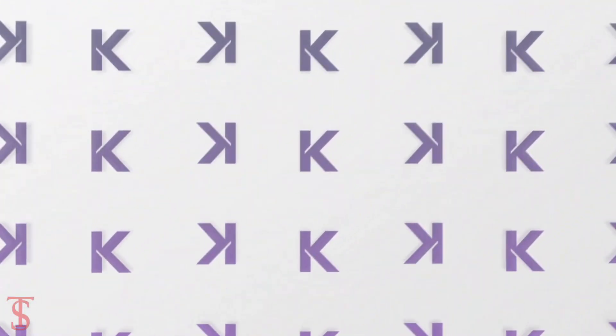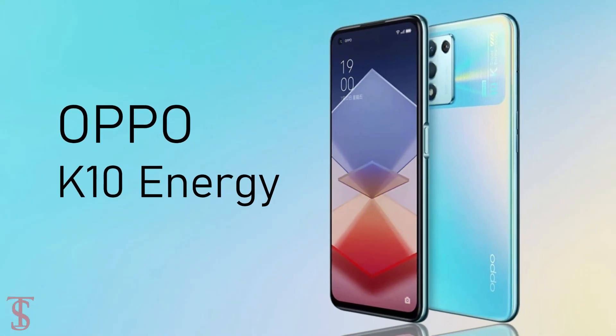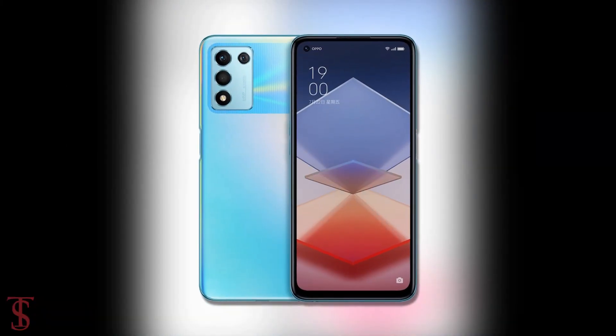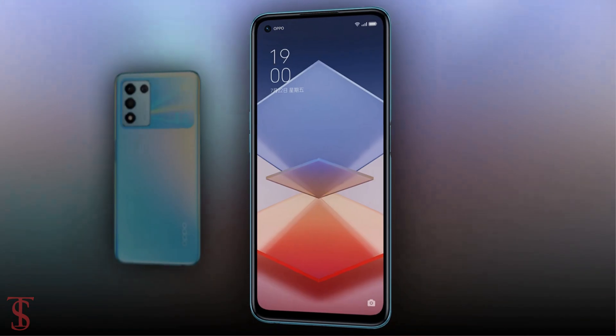Oppo has launched its new K-Series phone in China called the Oppo K10 Energy, or Oppo K10 Vitality Edition, with a cool-looking design. Talking about the specifications.